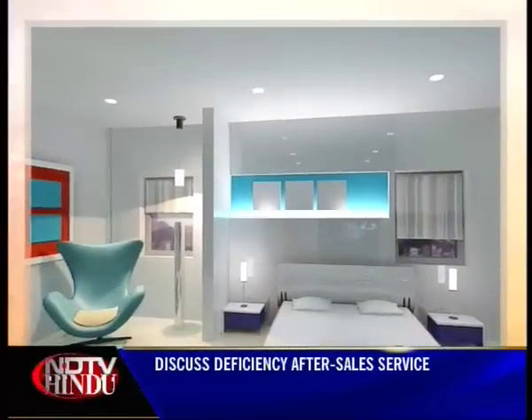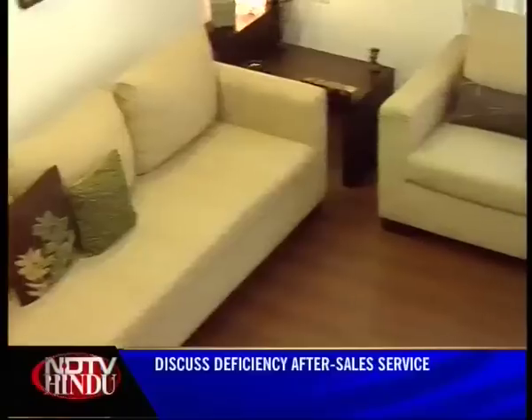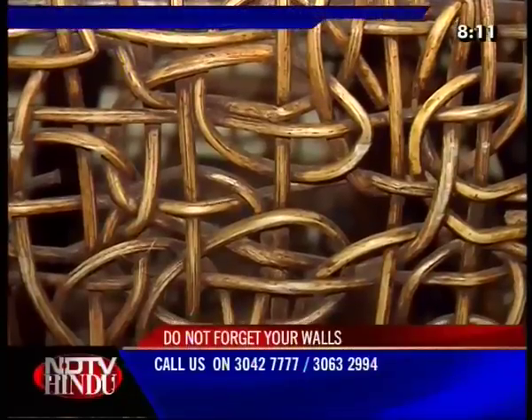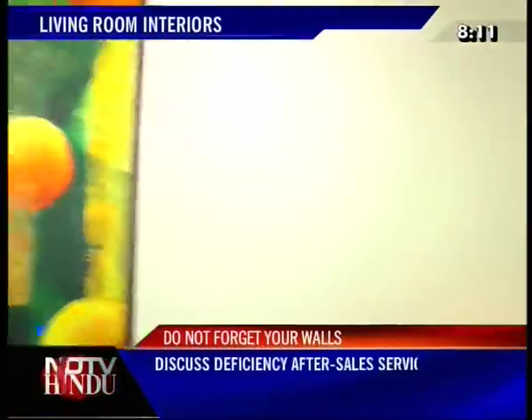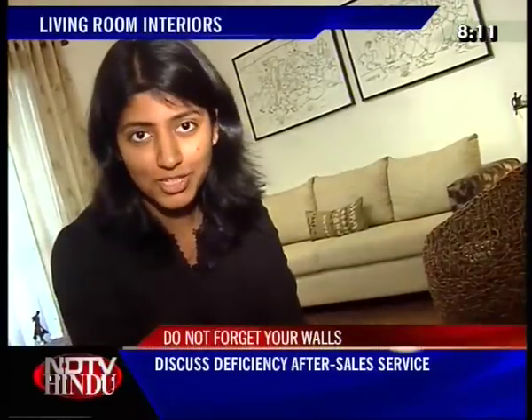If there's a danger in your home that's been lying like that for years, Zoya Thomas comes to your rescue. Today she takes you to a perfect drawing room. Welcome to Room for Change.